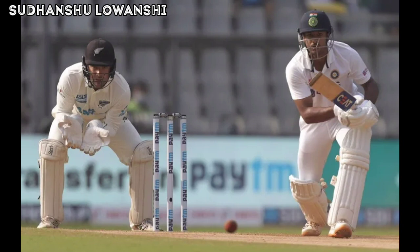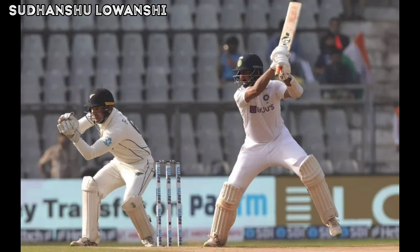Pujara bounced out twice and picked up the boundaries in the last over. Ajaz now digs in short and outside off and Pujara jumps back and hammers a pull over mid-wicket this time for four more runs.